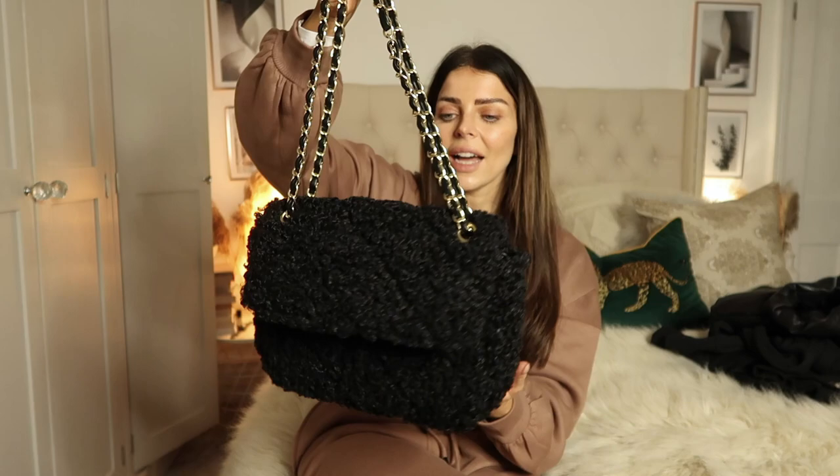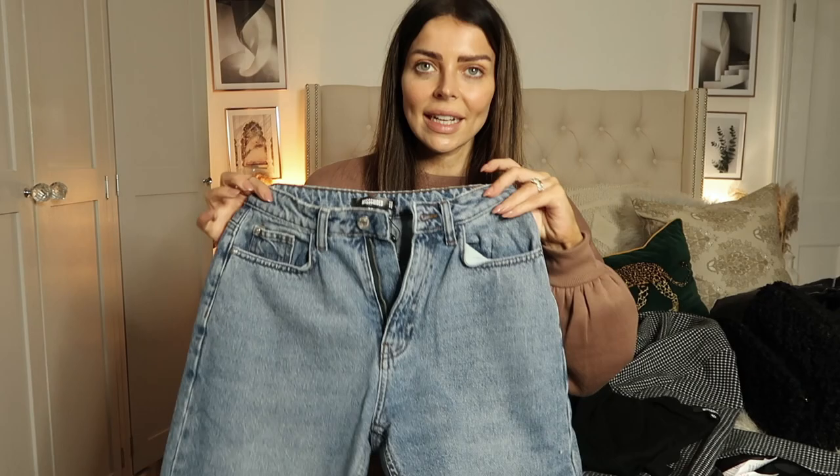If you watched my last Missguided haul you'd have seen I got a similar bag in black and I've used it so much. I saw this fluffy one and thought it's just so lovely — it's really similar and has like Chanel vibes without the price tag. I've put it with so many of these outfits; it's so easy to style with everything.